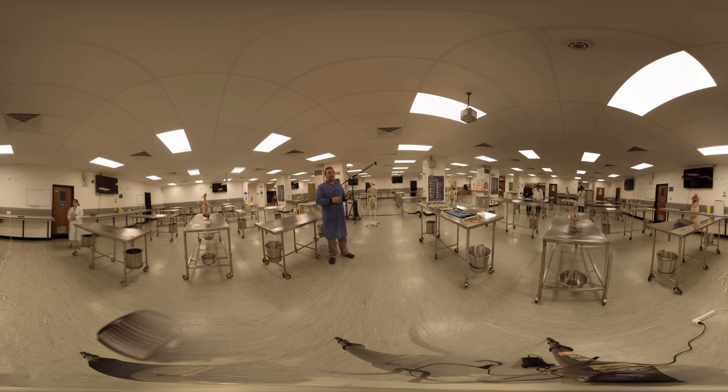In the second year you'll be mainly concerned with the internal organs — so the lungs, the gastrointestinal tract, the reproductive system for example. And you'll also get the opportunity to remove the brain and dissect the brain, which is a session that students tend to really enjoy.